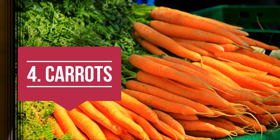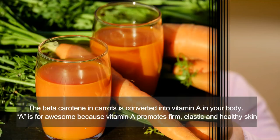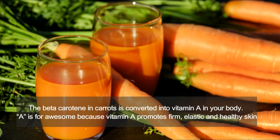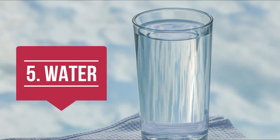Number four is carrots. In addition to their sweet flavor and satisfying crunch, carrots are packed with beta-carotene, vitamins, minerals, and antioxidants. The beta-carotene in carrots is converted into vitamin A in our body. Vitamin A promotes firm, elastic, and healthy skin. Higher amounts of carotenoid-containing fruits and vegetables like carrots result in more yellow tones in their skin, giving a complexion rated as looking healthier.